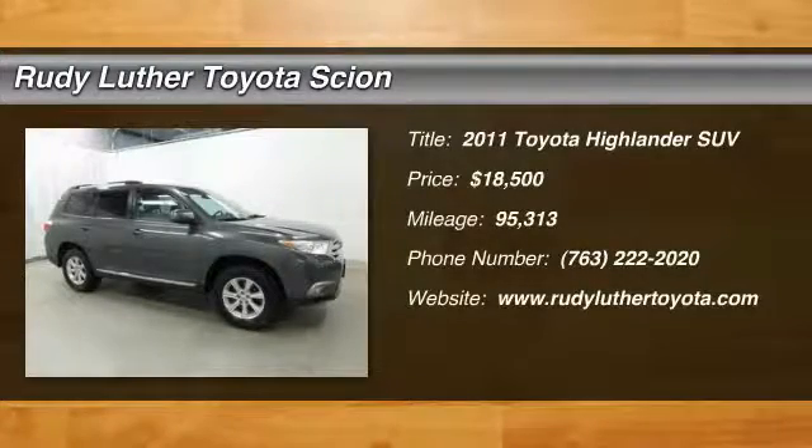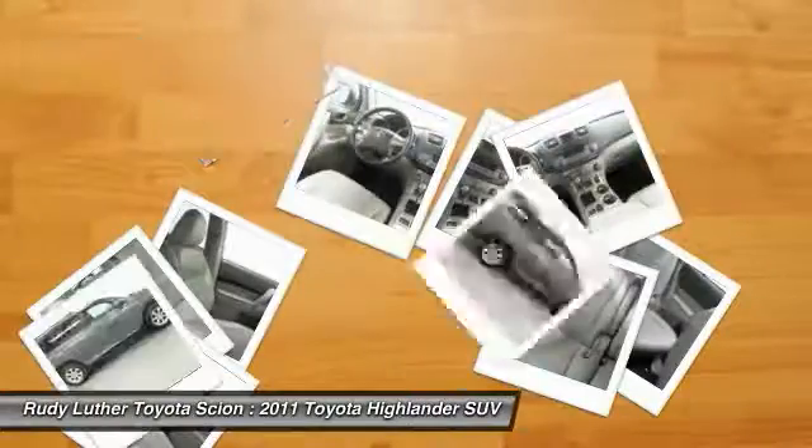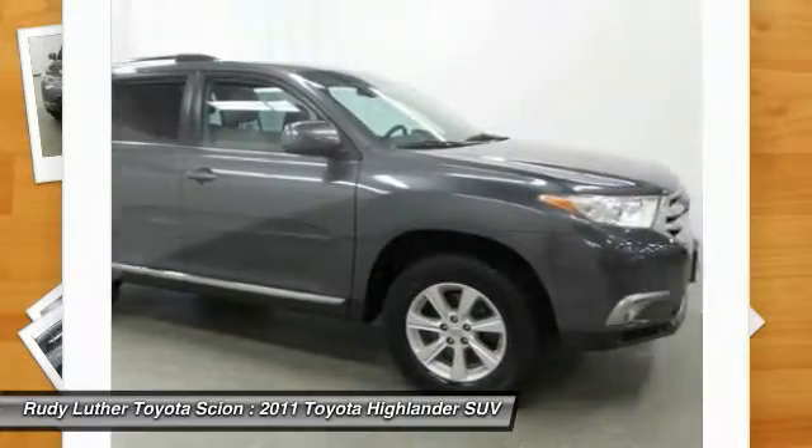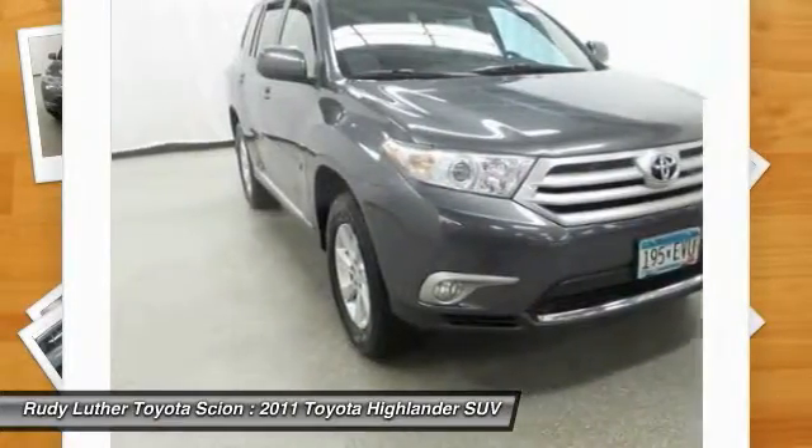Looking for the right vehicle? Check out the 2011 Highlander. The Highlander is the SUV that's thought of everything. It offers seating for up to seven and features Toyota's innovative center stow design.